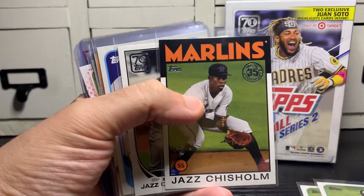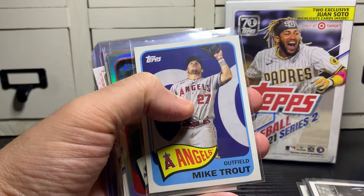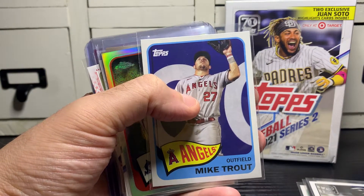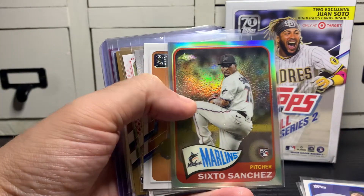Got a Jazz Chisholm throwback to '86 and a throwback to 2013. Mike Trout — don't care what it is, if it's Mike Trout you sleeve it. So it's a 1965 throwback. Sixto Sanchez, Topps Chrome throwback.